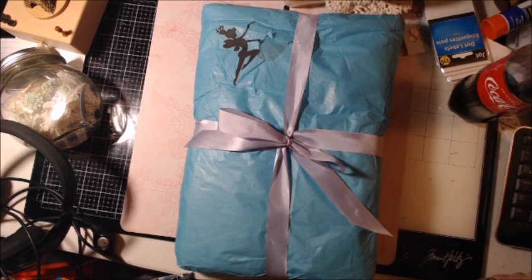Good morning everyone. Welcome back to my channel. My prize has arrived and I can't wait to open it.